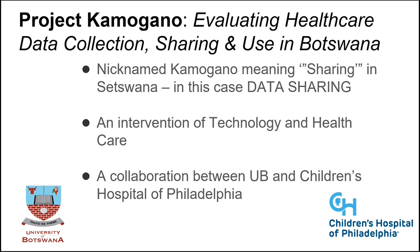The project is entitled Evaluating Healthcare Data Collection Sharing and Use in Botswana. We found it very appropriate to brand it in a local language that means sharing, just so that it connects with the people here. We call it Kamuhano. Kamuhano is the word that means sharing, and it's an intervention of technology and healthcare, which is what health informatics represents. It's a collaboration between the University of Botswana and Children's Hospital of Philadelphia.